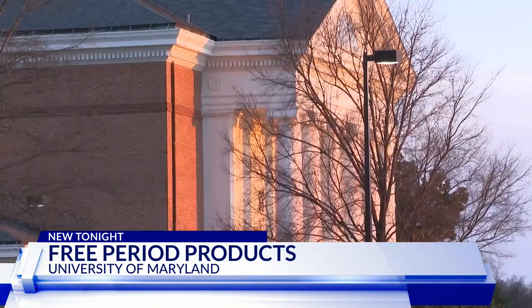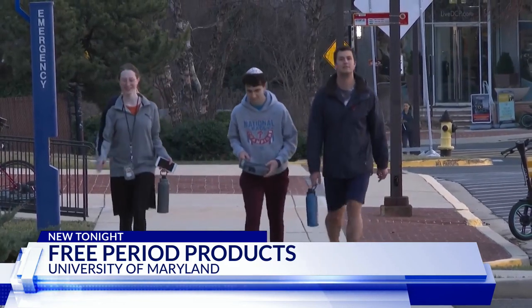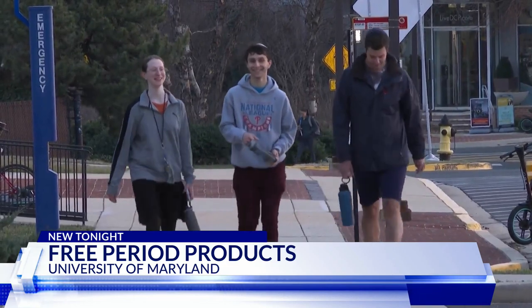The project took about $140,000 to complete with help from the university and its student government association. Most students we talked to say it's a good idea. I think they should be free, and I think it's great that they came up with it.